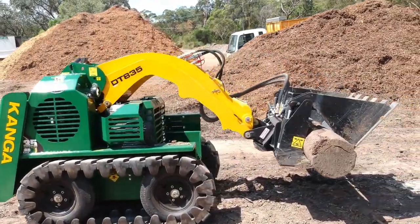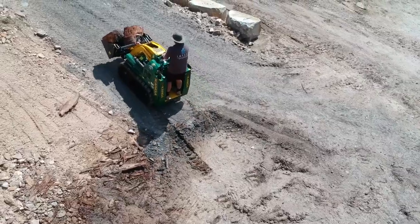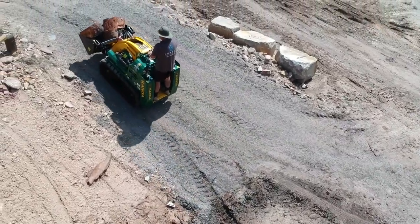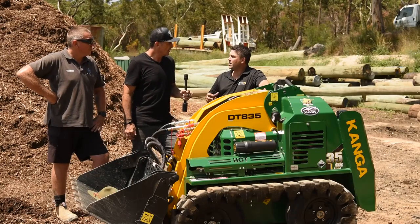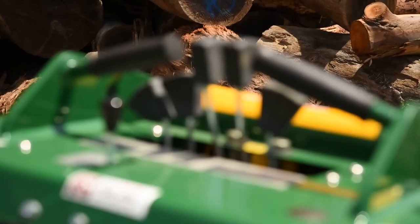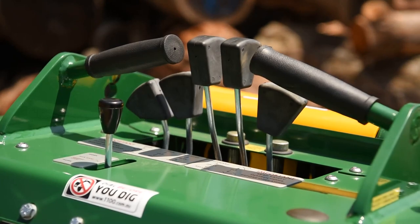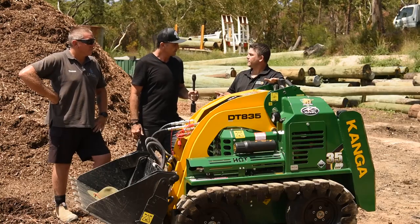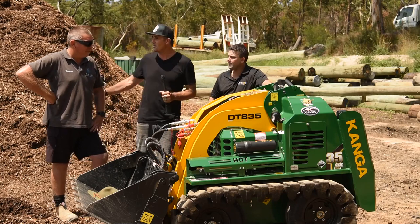I had a bit of a go myself — I haven't spent much time on a machine like this before, and it was very intuitive with the controls. That's why hire companies love them — within five minutes you've got a grasp of what you're doing. We keep them basic, no electronic dials and joysticks, so they're user-friendly and also service-friendly.